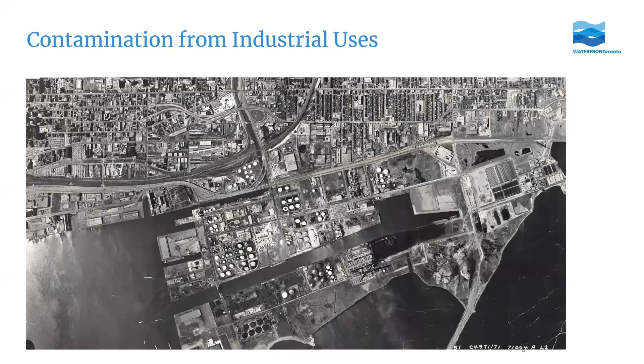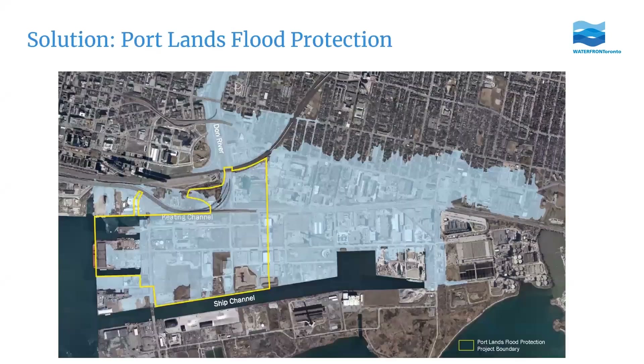The Portlands are the area south of Lakeshore Boulevard, from roughly Cherry Street to Leslie Street. The flood protection project focuses on a fairly small portion of that area, outlined in yellow. The big blue blob superimposed on the map is the floodplain before the flood protection project — the area that, when we're done, will no longer be at risk of flooding in a major storm.